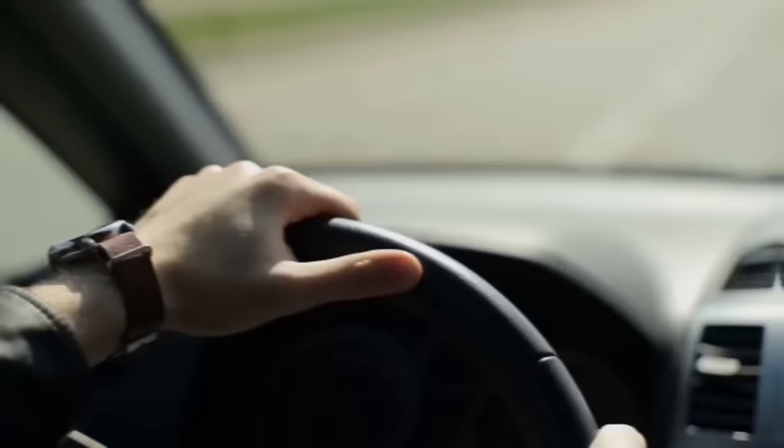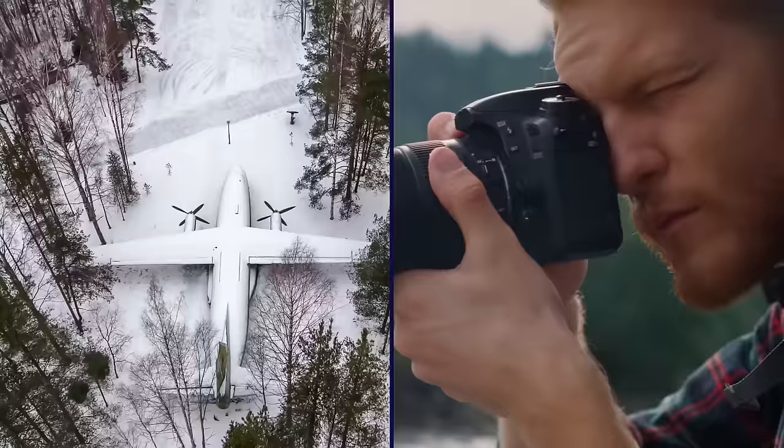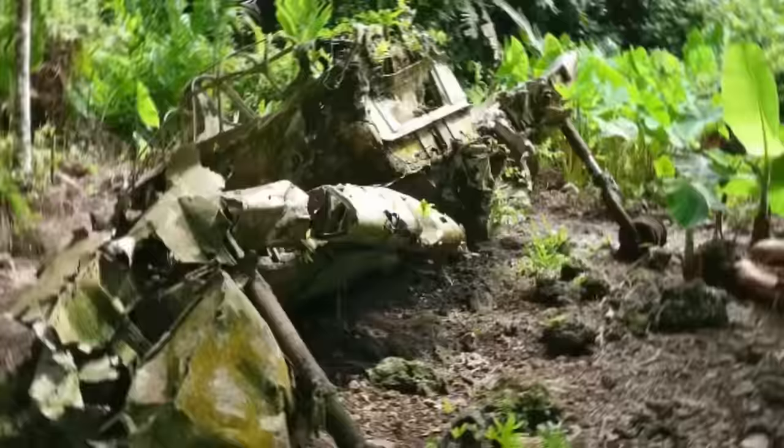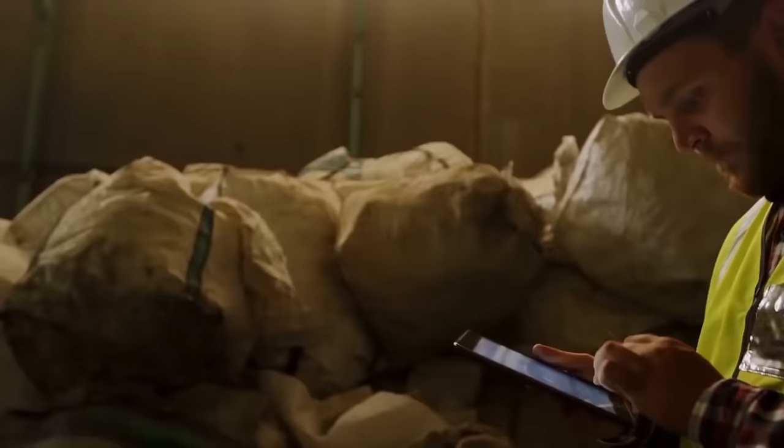Jew later reported that he was driving around in search of derelict buildings to photograph when he noticed a large, open space on the map. He decided to check the area out and found the plane graveyard. Someone was at the property, and instead of kicking the young man out, they offered him some history on its contents and let him snap some pictures. Unlike other sites filled with decaying World War II equipment, the plane graveyard that Jew stumbled across was created by a private owner.